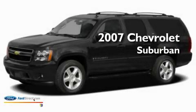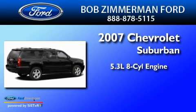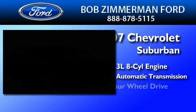This is a 2007 Chevrolet Suburban. It has a 5.3-liter 8-cylinder engine, a 4-speed automatic transmission, and 4-wheel drive.